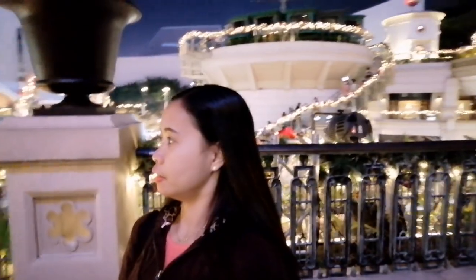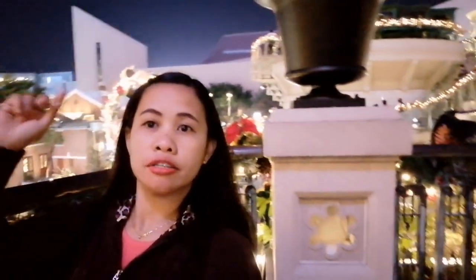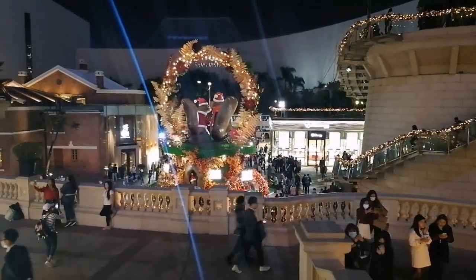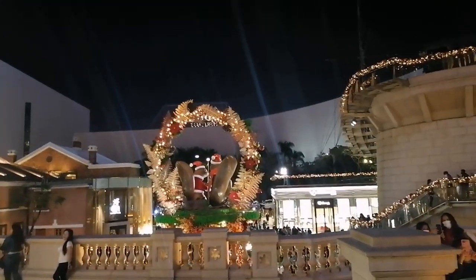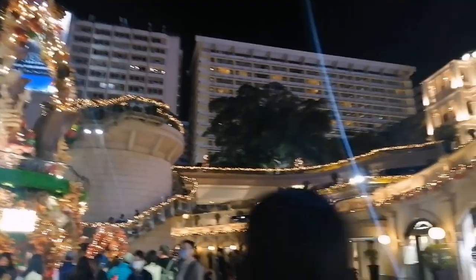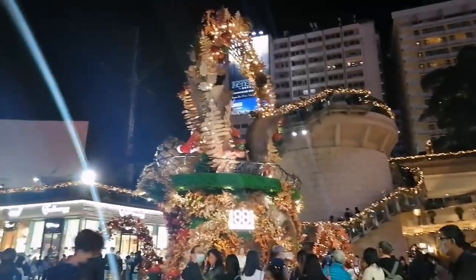It's a beautiful night here. You can see the Christmas decor on top. You can also see the look of those squirrels over there — it's beautiful guys. That's the view here at the bottom. The yellow lights are beautiful.